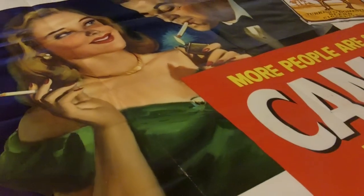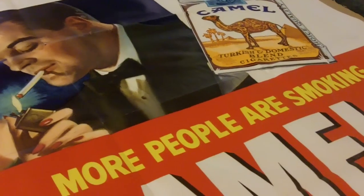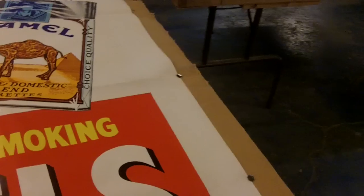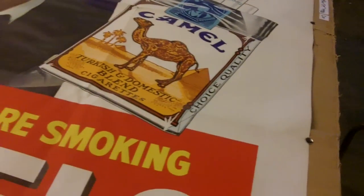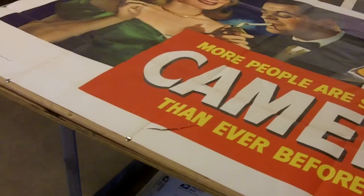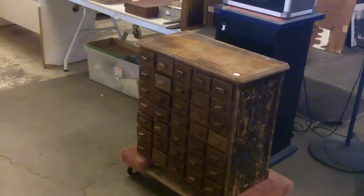Hello everybody, here's a preview video for this week's auction. We've got a lot of stuff. This old 1948 dated Camels poster — hardly any of these survived. There's a little bit of damage on it, but pretty cool. We'll actually probably start over here.